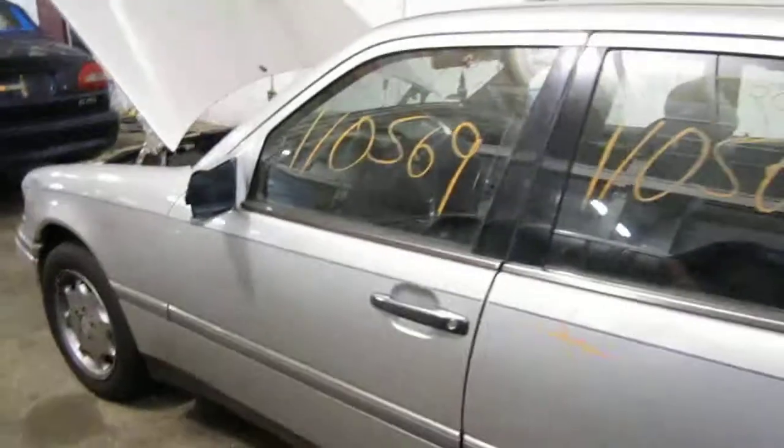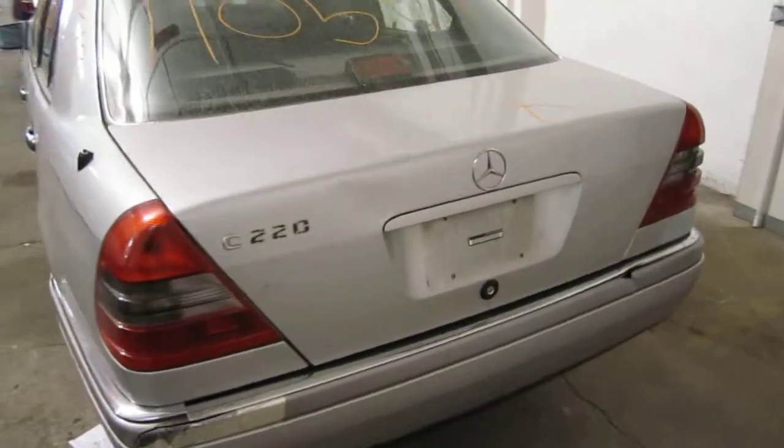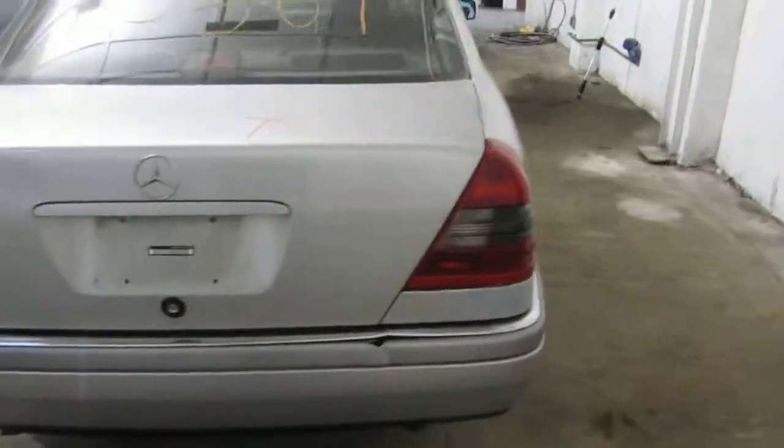We purchased this vehicle locally through one of our street customers due to it having a bad engine. It does have a good transmission and still has some good body parts as well.